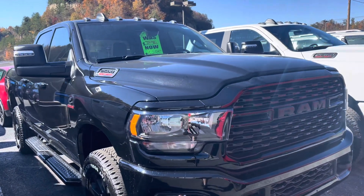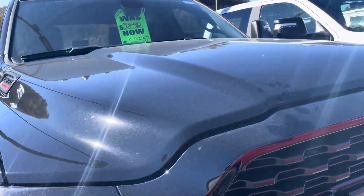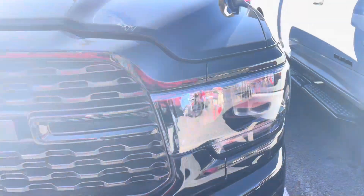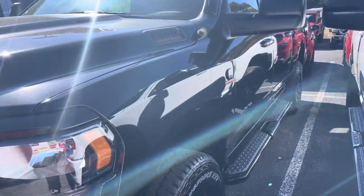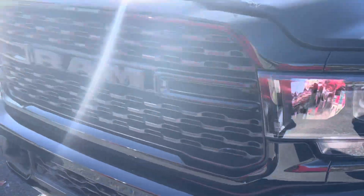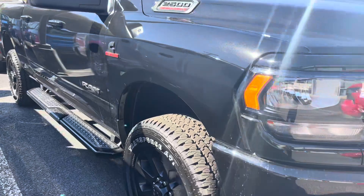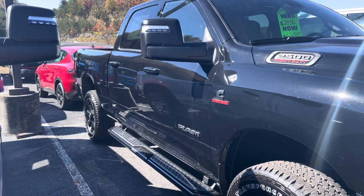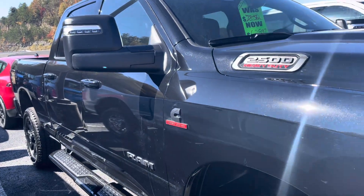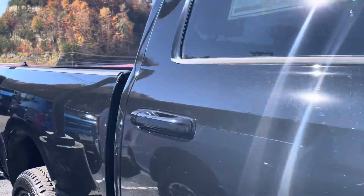Hey guys, right here's something boss man's thinking about getting. Big nice Dodge 2500 Heavy Duty. Look at this thing guys. Look down the side of that baby. That's a short looking truck — short wheel base.